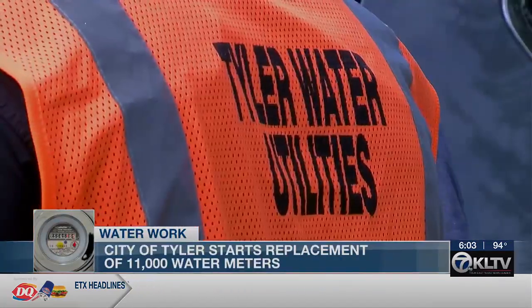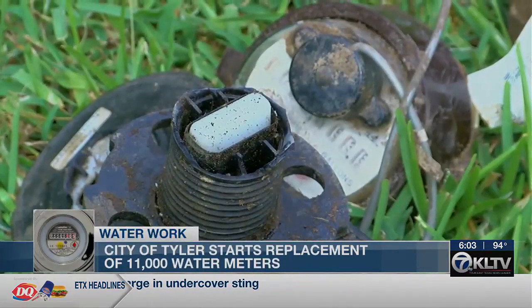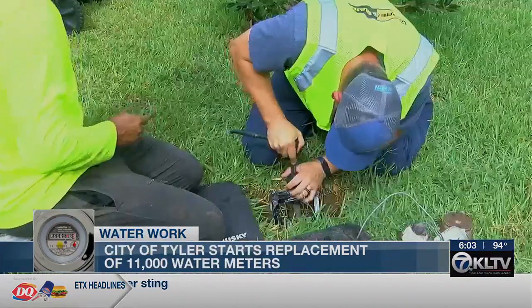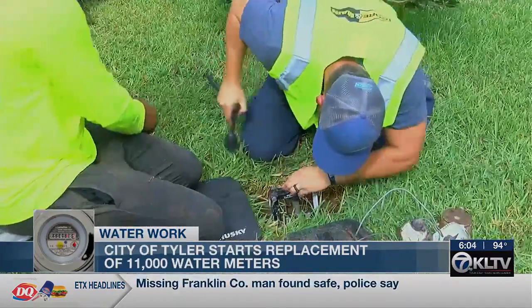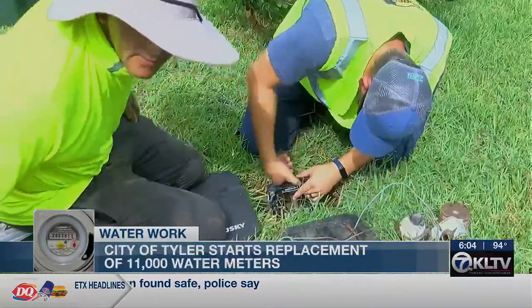This has definitely been on our radar for a few years now. According to Tyler Water Utilities Project Engineer Jacob Yanker, the average water meter needs to be replaced every 15 to 20 years. About 27% of the city's existing meters have problems reading accurately, not registering consumption, or not communicating consumption to the water business office.